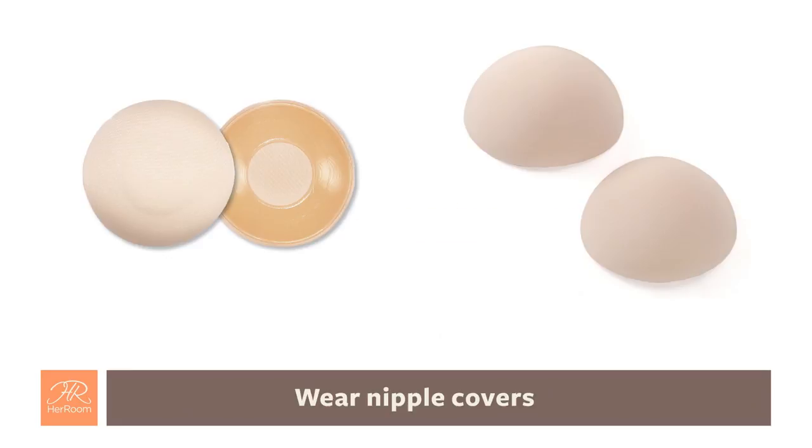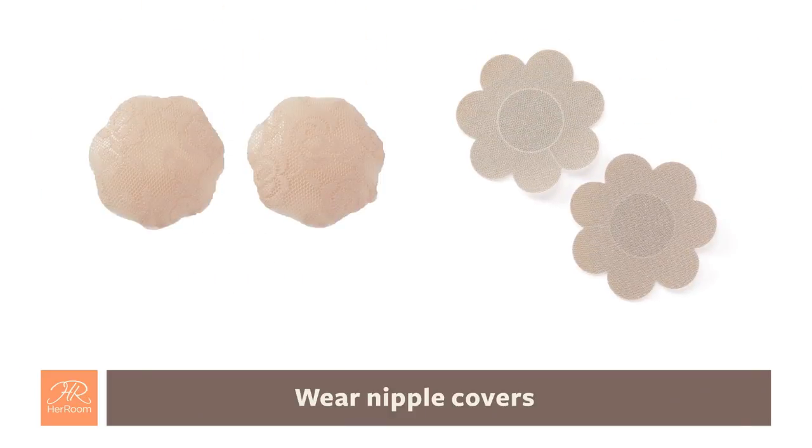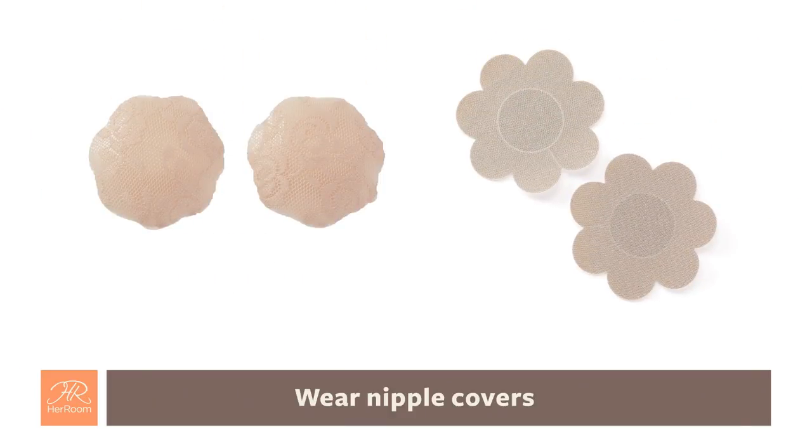4. Wear nipple covers. Several nipple cover styles are available. Some are adhesive while others are not. There are a variety of sizes, colors, and shapes available as well.